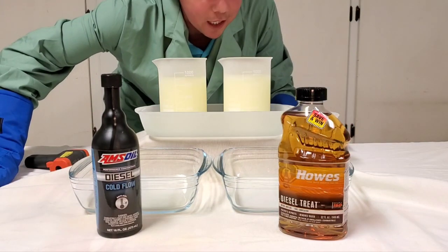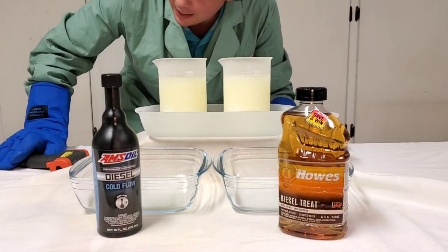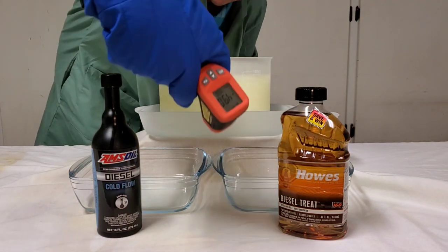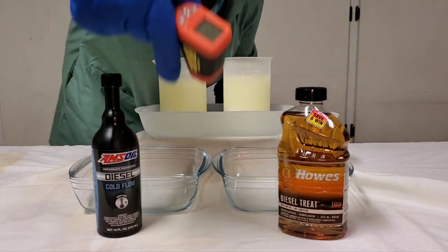Howell's Diesel Treat is a diesel treat and lubricant. We treated these at the same ratio. We've got our negative 49°C and negative 51°C readings. Here we go.